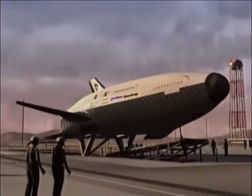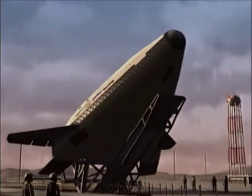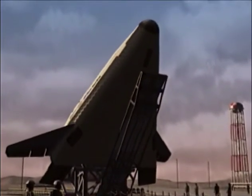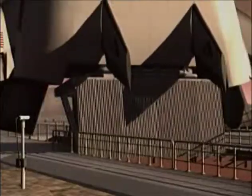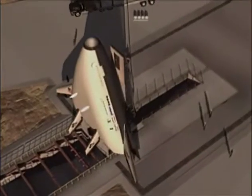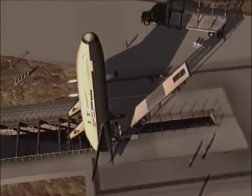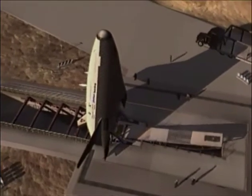Its two linear aerospike engines propel the vehicle to speeds greater than Mach 13 and an altitude of more than 50 miles. The fuel for these engines is carried in lightweight composite cryogenic tanks, which form the lifting body structure, creating an efficient aerodynamic design.